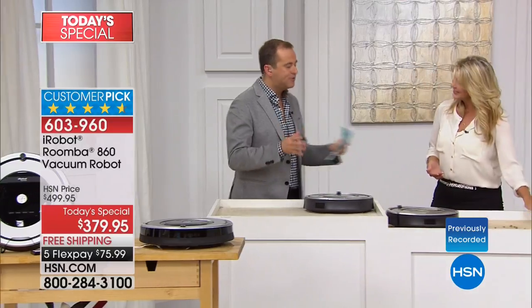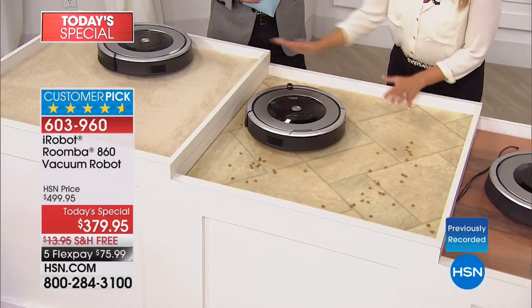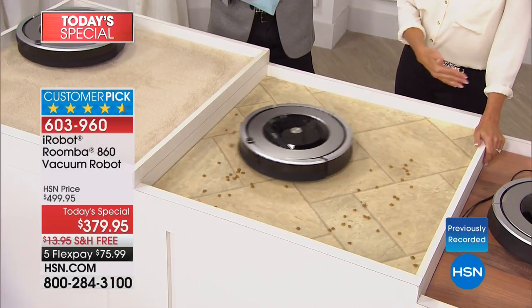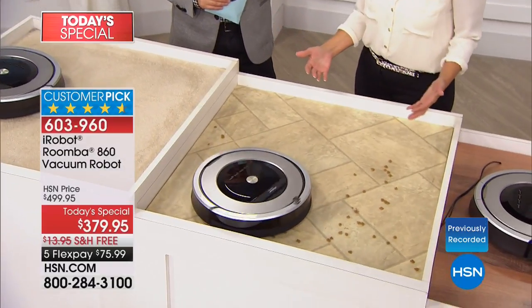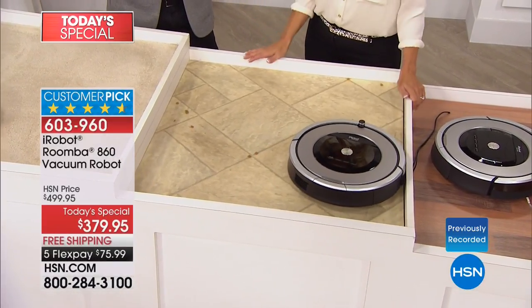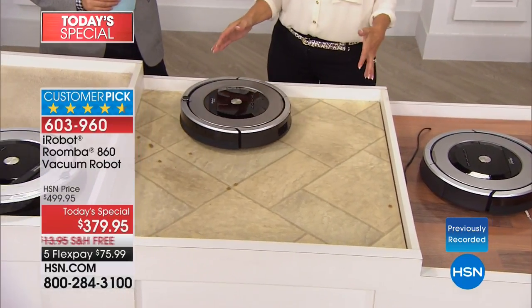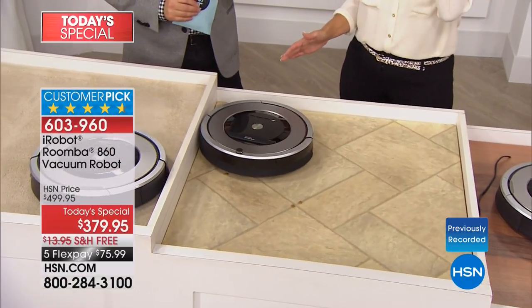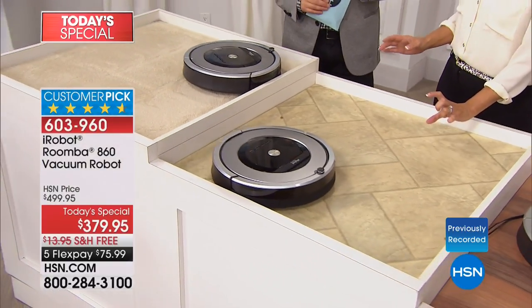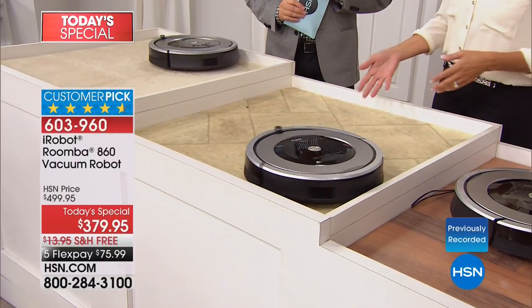Whether it's carpet, hardwood, tile, or linoleum, you could even use it in a bathroom as it goes over throw rugs right onto the tile floor. Your floor surface doesn't matter — what matters is that it goes and does that job for you. I've seen it go to work on shag rugs literally an inch and a half tall, pulling all the dirt and debris out.